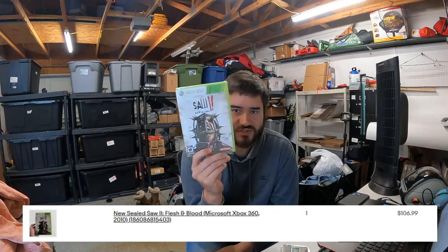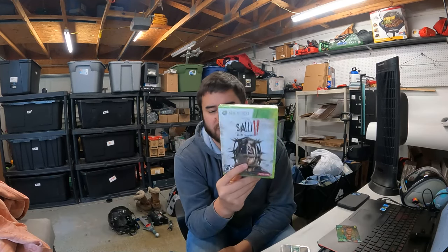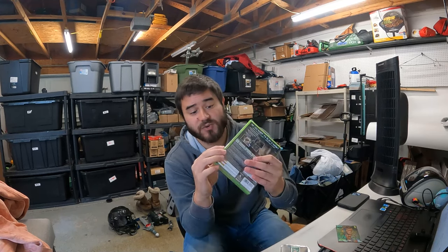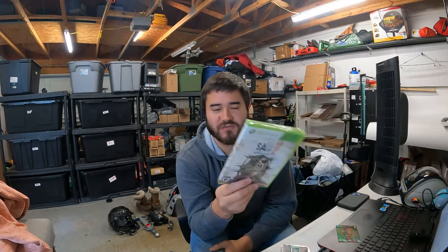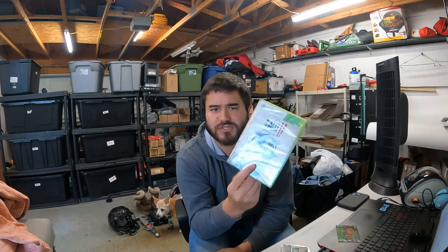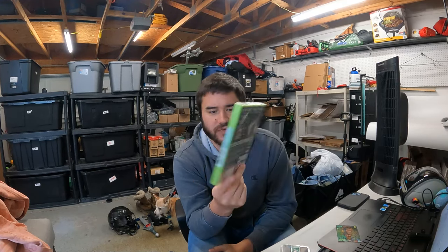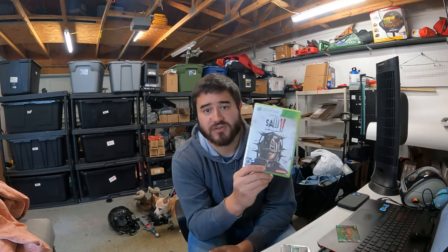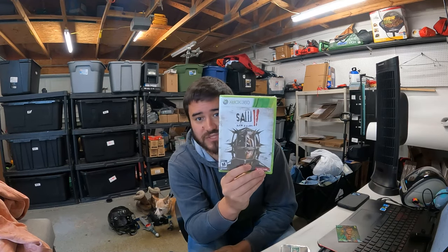We have a sealed video game here. I'm not sure why this one is so expensive, but I got $100 for it — I paid $5 at an Amazon return store. It is brand new, which definitely adds a lot of value. Even pre-owned this is like a $30 or $40 game. I think this is actually going overseas — a collector over there probably picked it up. $5 into $100 is not bad. This is Saw II: Flesh and Blood for the Xbox 360.